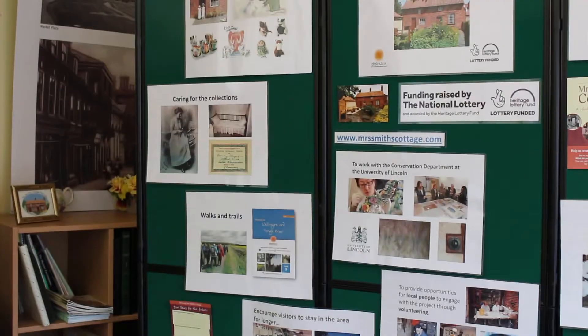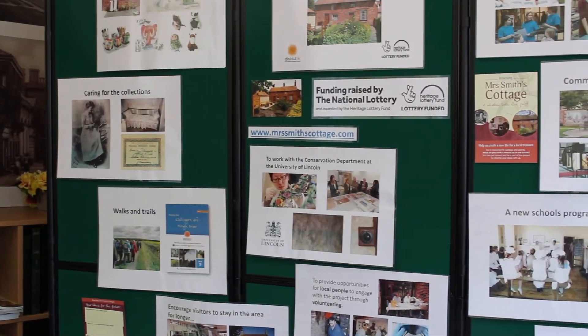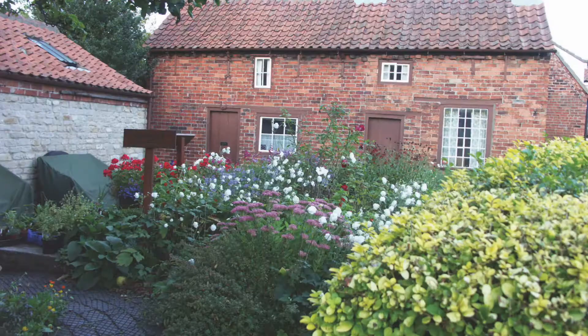We're also looking at what we need to do in terms of re-interpreting it for new visitors going forward. The last time the cottage was really given a thorough makeover was when we purchased it in the 1990s and it opened as a visitor attraction, but that isn't necessarily still suitable for the visitors of today or to engage a new audience.